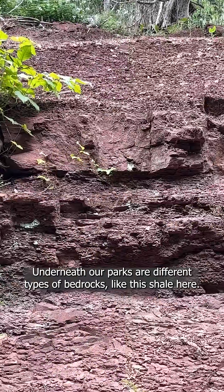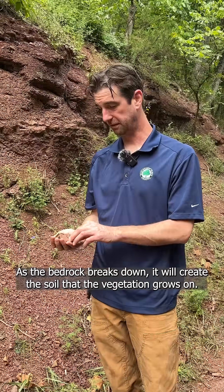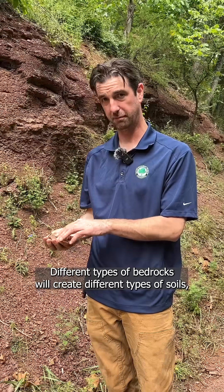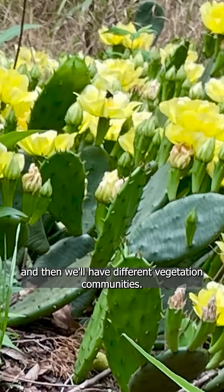Underneath our parks are different types of bedrocks, like this shale here. As the bedrock breaks down it will create the soil that the vegetation grows on. Different types of bedrocks will create different types of soils, and then we'll have different vegetation communities.